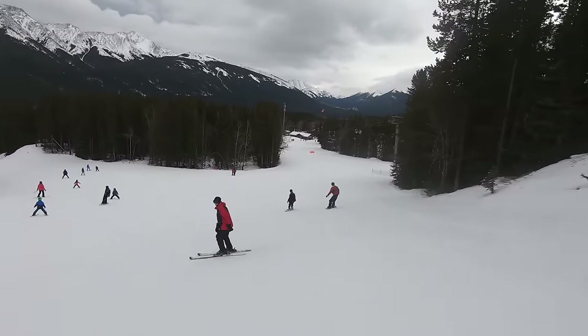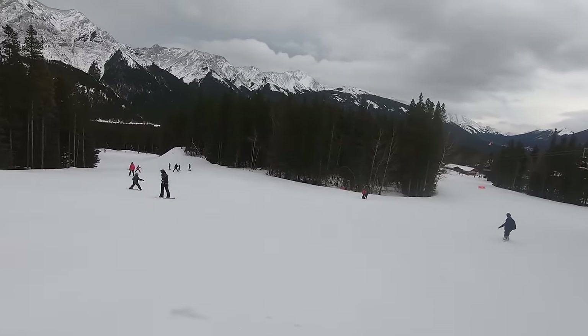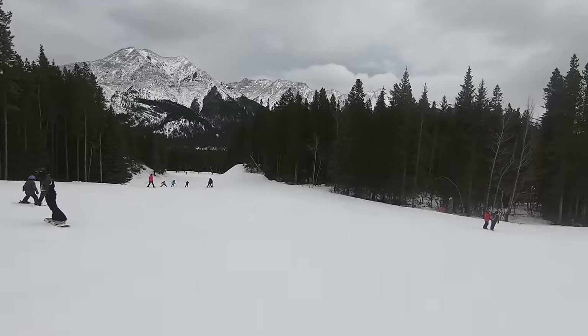In this video, we'll go through Nakiska's overall mountain experience, and then we'll go through how the resort stacks up in our overall rankings.